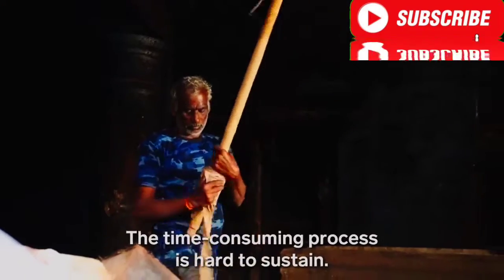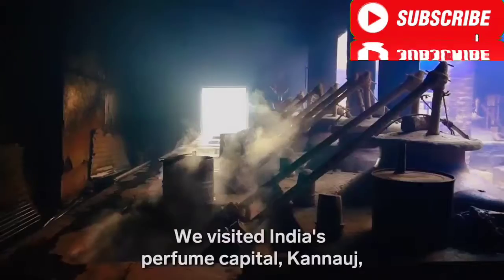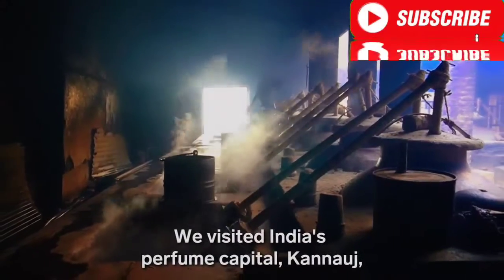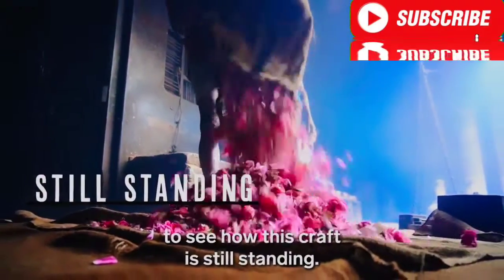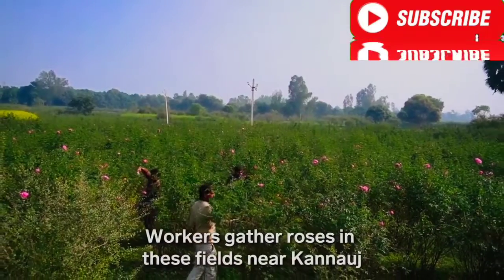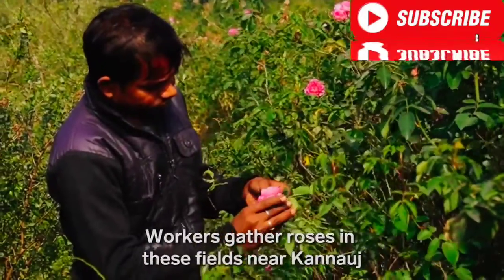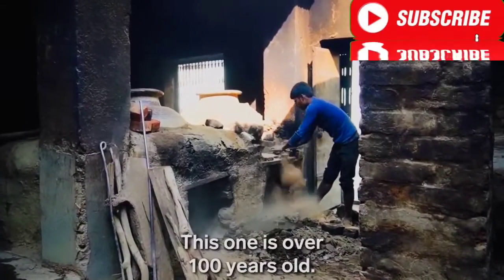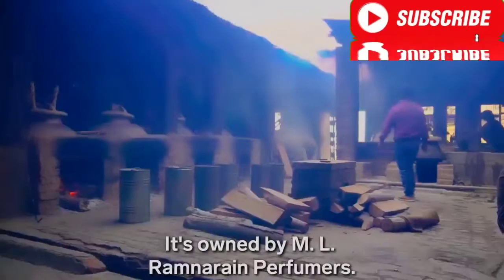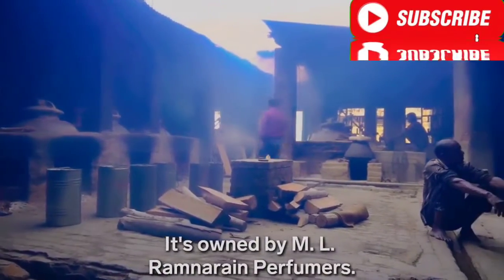The time-consuming process is hard to sustain. We visited India's perfume capital, Kanoj, to see how this craft is still standing. Workers gather roses in fields near Kanoj and deliver them to distilleries while they're still fresh. This one is over 100 years old, owned by M.L. Ram Narayan Perfumers.